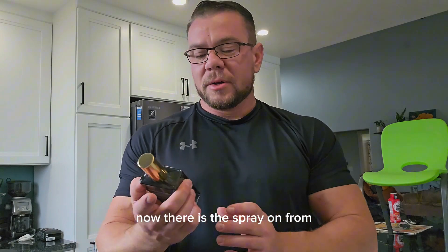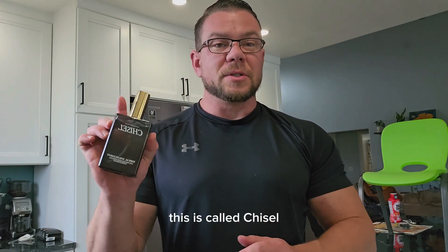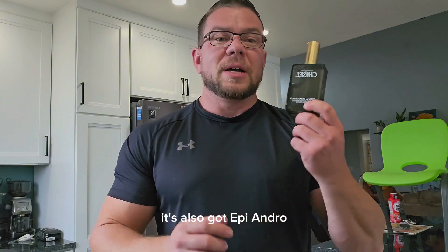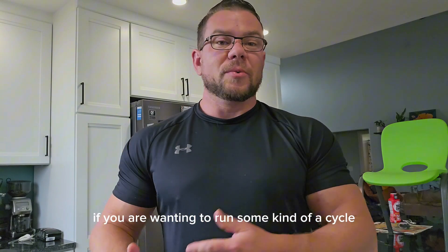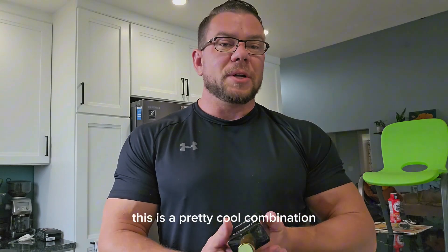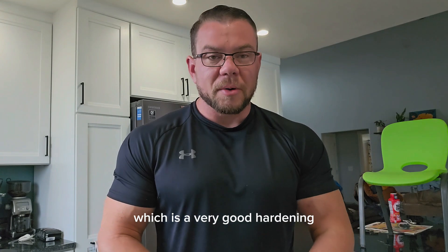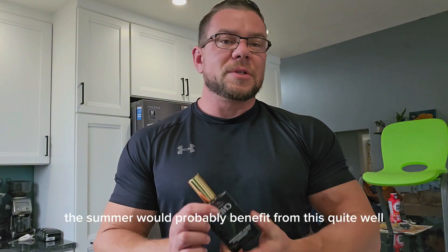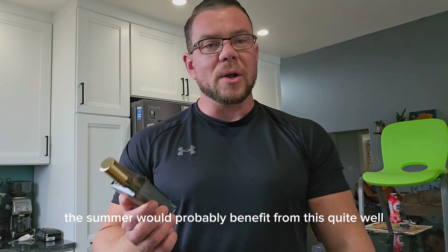There is also a spray-on format from Vintage Muscle called their Chisel. This has AOD 9604 in it, and it's also got Epiandro. If you are wanting to run some kind of a cycle that is somewhat anabolic, this is a pretty cool combination. You've got the Epiandro, which is a very good hardening pro-hormone, and you've got AOD 9604 in there. So somebody who's trying to get ripped for the summer would probably benefit from this quite well.